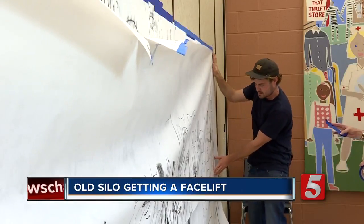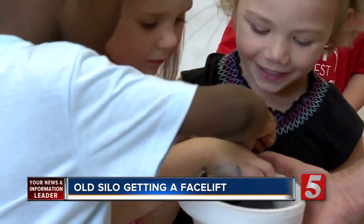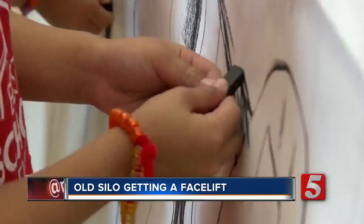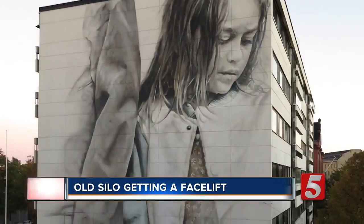Artist Guido Van Halten starts small. Before he ever puts paint on a wall, he spends days in a community talking to kids and the elderly, finding the faces that will end up on the wall.